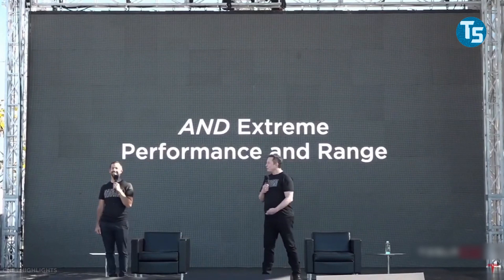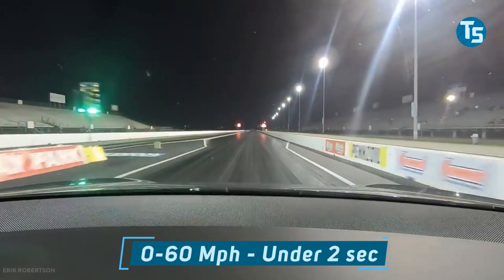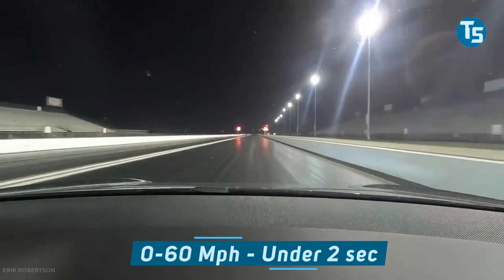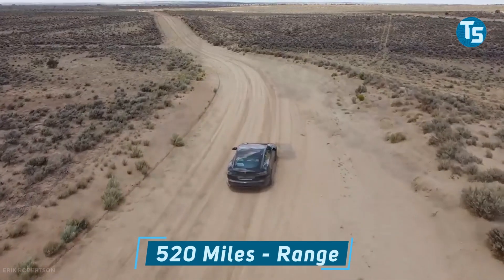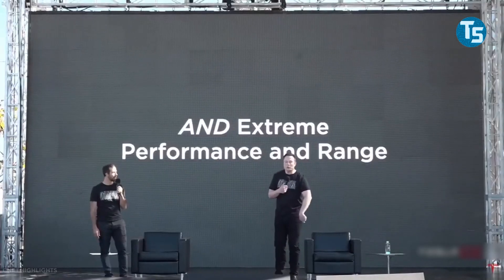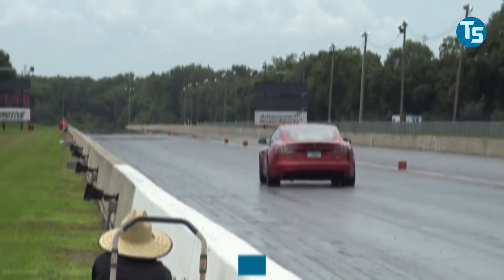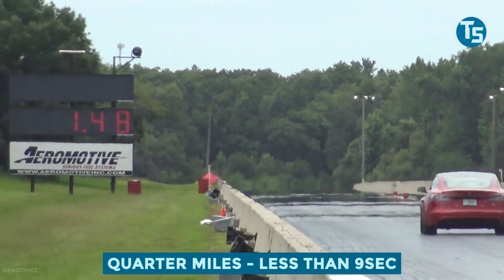Musk revealed that the Model S Plaid will have a top speed of over 200 miles per hour, a 0-60 mph time of under 2 seconds, and a range of over 520 miles — announced in September 2020 during Tesla's Battery Day event. The top-of-the-line electric vehicle will also be able to complete the quarter-mile in less than 9 seconds.